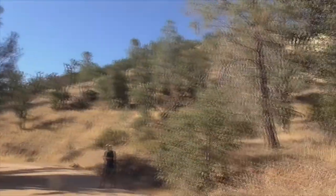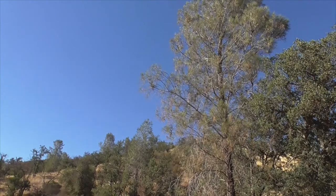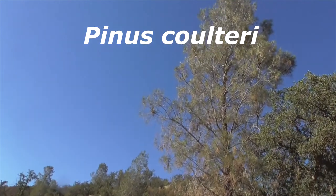Hi, today we're in Los Padres National Forest. It's the middle of July. We're looking at this guy here. This is a coulter pine, Pinus coulteri.